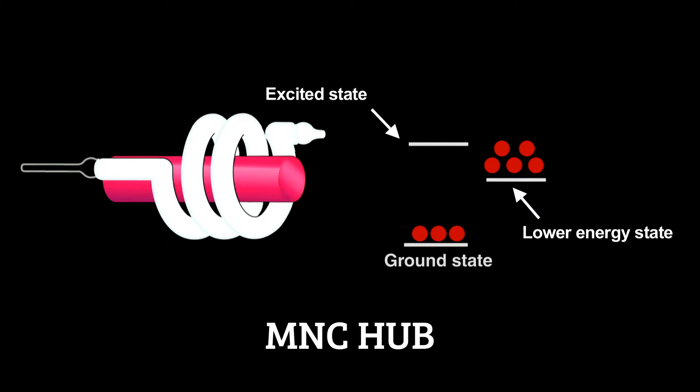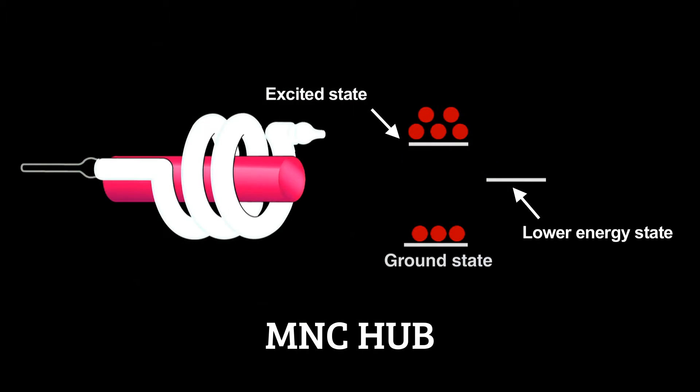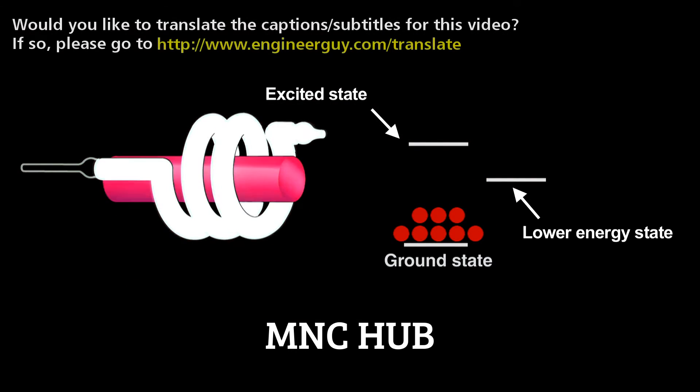In the ruby laser, repeated flashes – called pumping – make something amazing happen. They supply so much energy that a population inversion occurs, where more electrons are in the energy level just above the ground state than in the ground state. Electrons returning to the ground state release light that starts an avalanche called stimulated emission. The photon produced when an electron decays induces other excited electrons to simultaneously decay and release nearly identical photons. That creates coherent light, meaning the crests and troughs of every light wave in the beam match up.